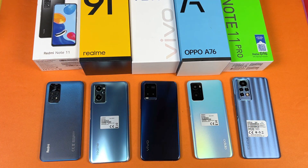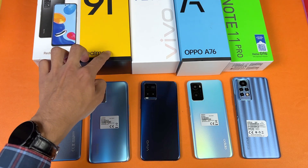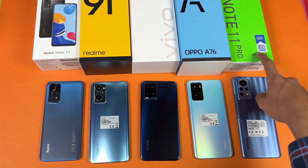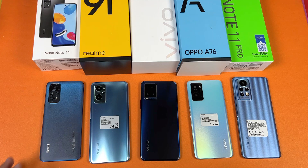Hey guys, I'm back with a new video. Now let's do the battery charging test between the Xiaomi Redmi Note 11, Realme 9i, Vivo Y21T, Oppo A76, and lastly the Infinix Note 11 Pro. All these devices have a 5000mAh battery size.